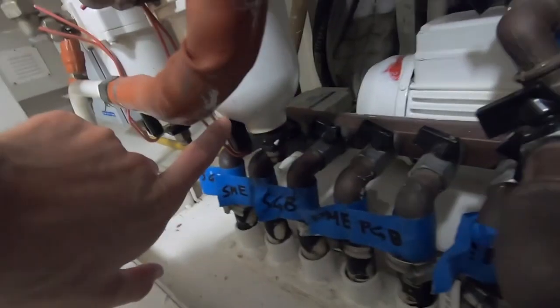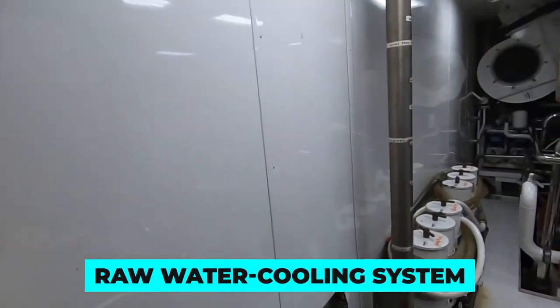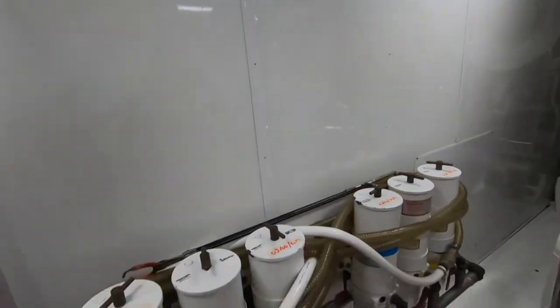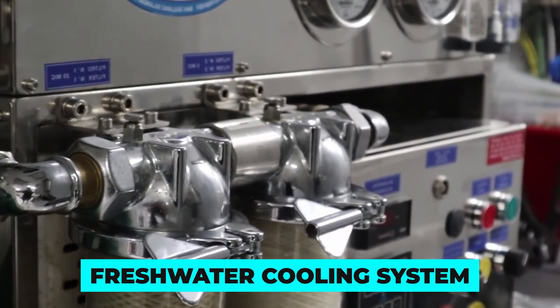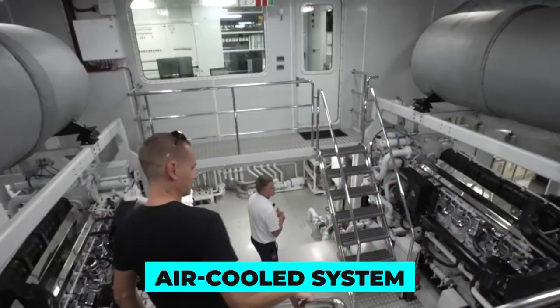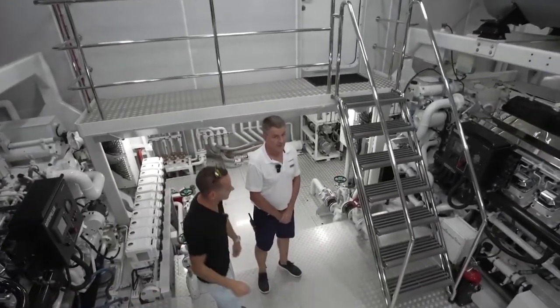Luxury super yachts majorly have three kinds of cooling systems: a raw water cooling system, which uses seawater to cool the engine room; a fresh water cooling system, which uses fresh water distilled on the yacht from seawater; or an air-cooled system, which uses cool air to regulate the temperature of the engine room.